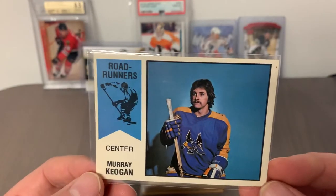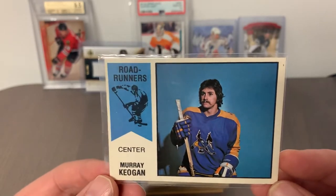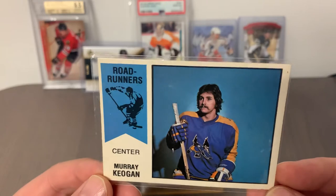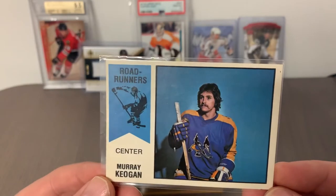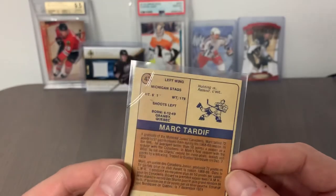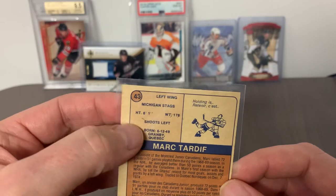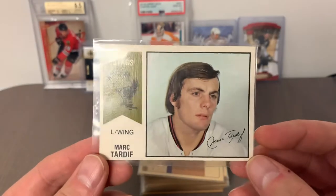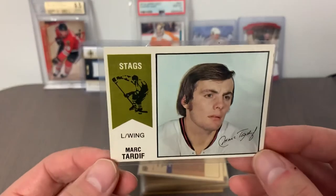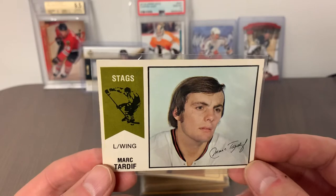The Phoenix Road Runners were a precursor to when the Winnipeg Jets left in 1996 and became the Phoenix Coyotes — there was a hockey history there before within the WHA. Card number 43 is Mark Tardif — prior to joining the Nordiques where he eventually landed, he spent time with the Michigan Stags. Mark had a good career and is primarily known as a Nordique.